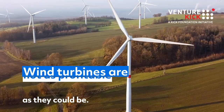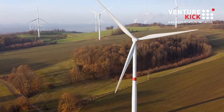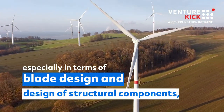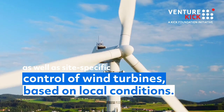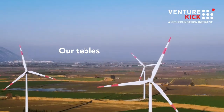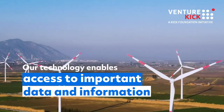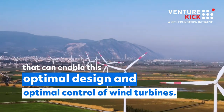Wind turbines are not as profitable as they could be. There's a lot of optimization potential, especially in terms of blade design, design of structural components, as well as site-specific control of wind turbines based on local conditions. Our technology enables access to important data and information that can enable this optimal design and optimal control of wind turbines.